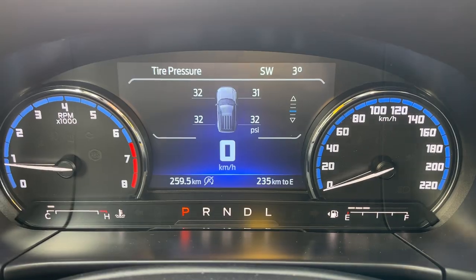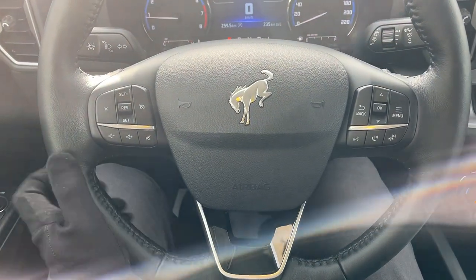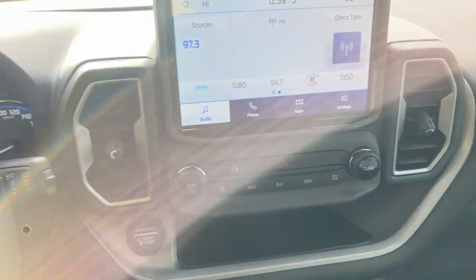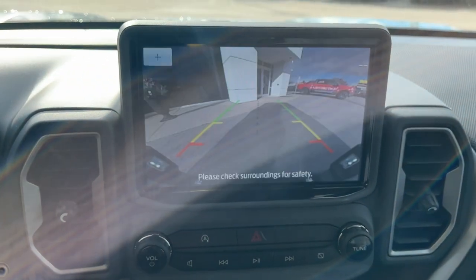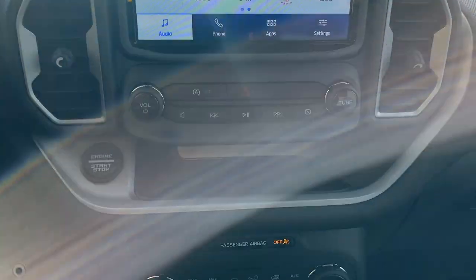Stepping into the vehicle, you do have a customizable digital display right behind the steering wheel. The steering wheel itself is very comfortable — it is heated. You have your cruise control settings, different volume adjustments, and then you have your eight-inch center display with your reverse camera and reverse parking sensors.